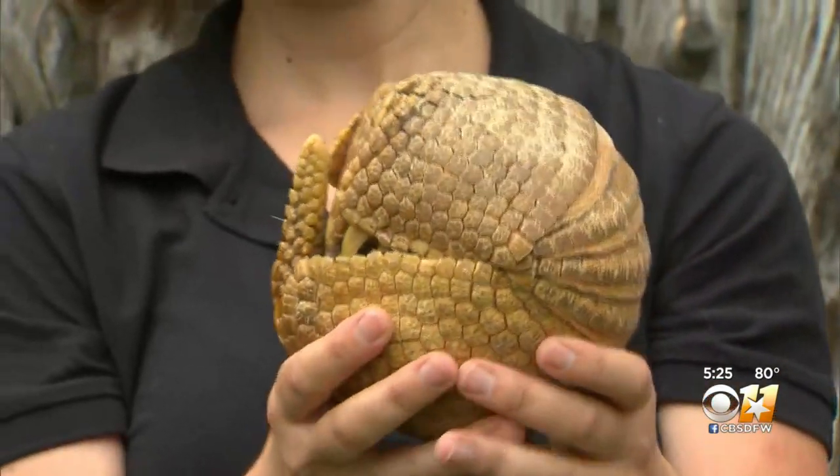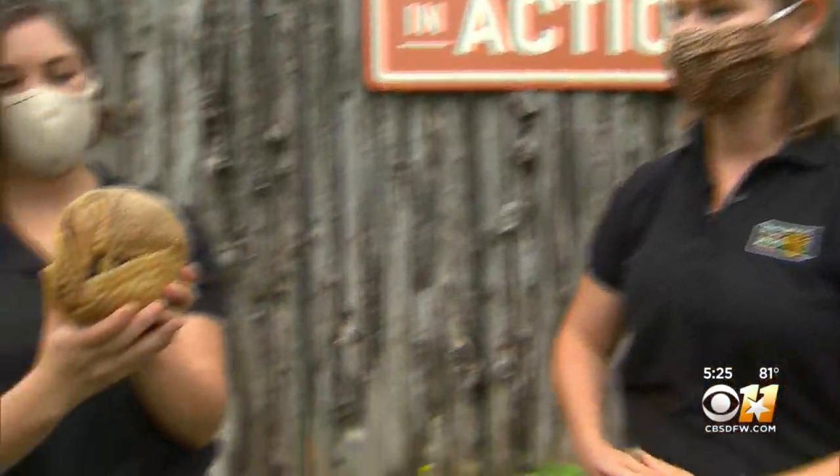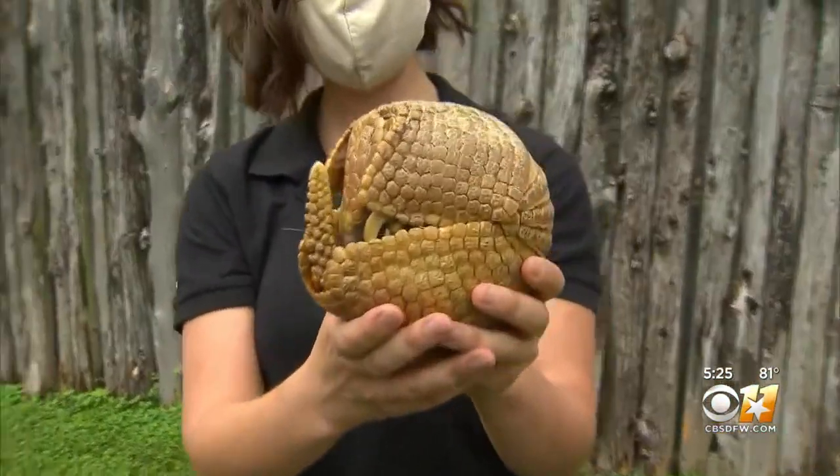So there are some armadillos that jump straight up in the air, others that curl up in a ball — she's obviously the curl-up-in-a-ball type. And one of the cool things about her: she's actually quite old. She just celebrated her 19th birthday.